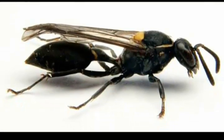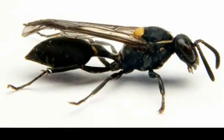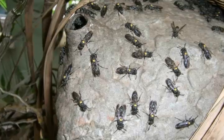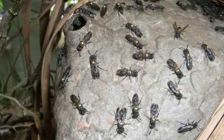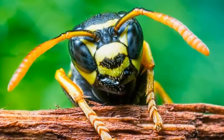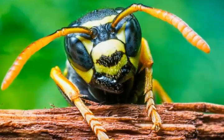The cancer-targeting toxin in the wasp is called MP1, polybia MP1. Until now, how it selectively eliminates cancer cells was unknown. According to new research, it exploits the atypical arrangement of fats, or lipids, in cancer cell membranes.